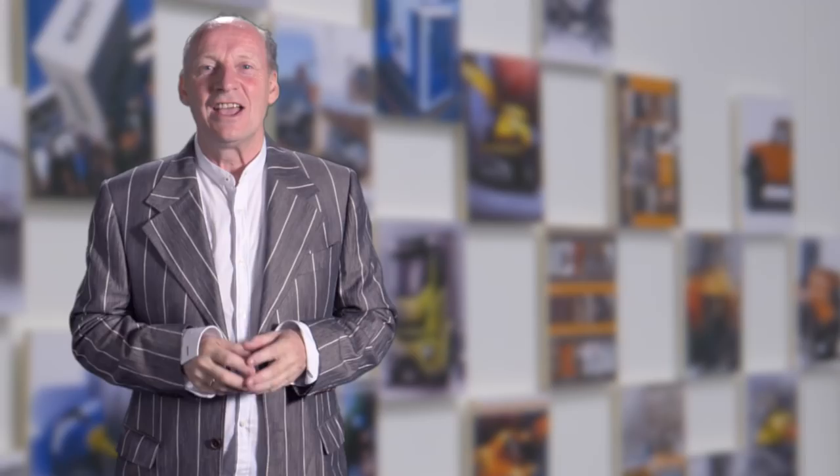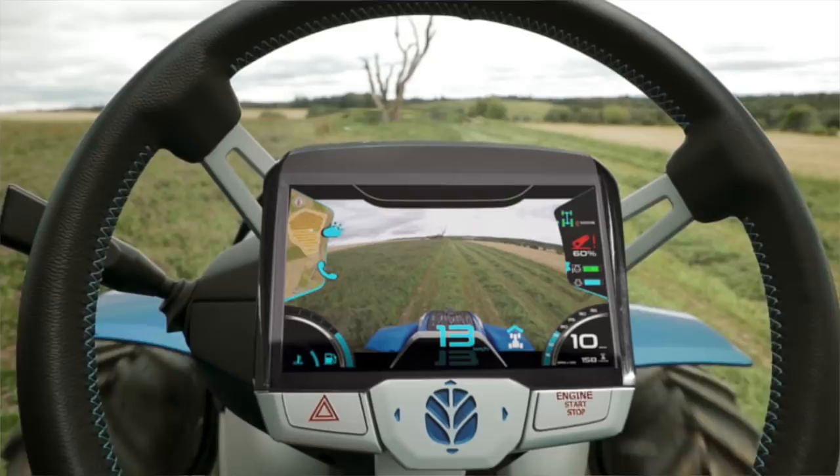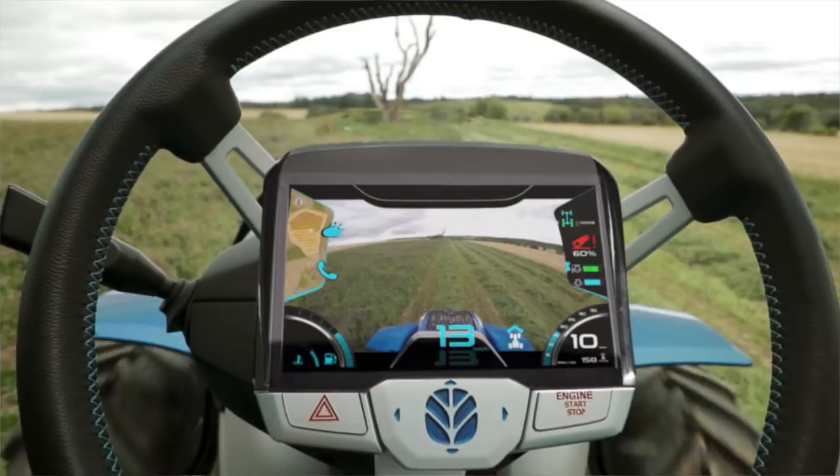We created strong brand design elements like the unique leaf-shaped seat to add to the brand statement. The concept also reveals a connected future and pushes human-machine interaction into the future.